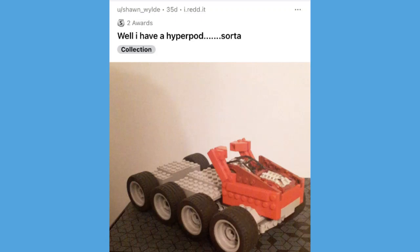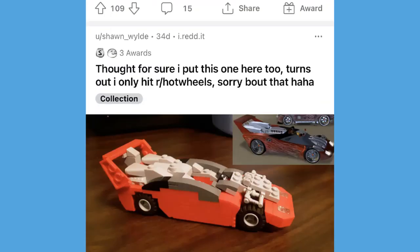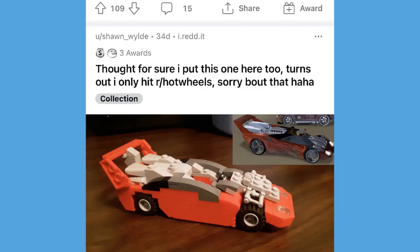Then we got a post by Sean Wild who said 'well I have a hyperpod — sort of' — he actually made an octorod caterpillar crawler hyperpod out of Lego, which is really cool. Huge shout out to him. And then one more Lego car from Sean Wild — a really cool flathead fury. That takes some talent, I'm not gonna lie.